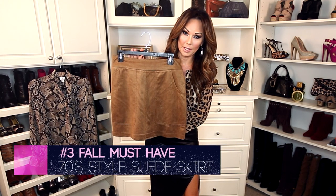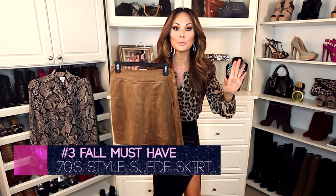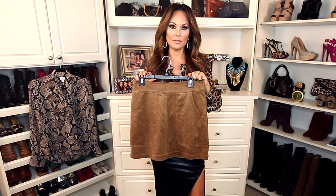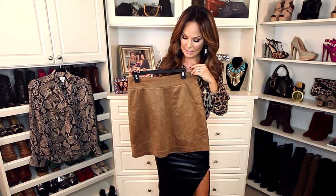If you are a true fashionista, I really don't even have to tell you about item number three, but in case you've been really busy or living under a rock, this is the it skirt for fall 2015 — it's the 70s style skirt. It's a bit A-line. I love that I found this style at Nordstrom Rack; it's by Harlow and Graham and it has the look but without the really trendy snaps.